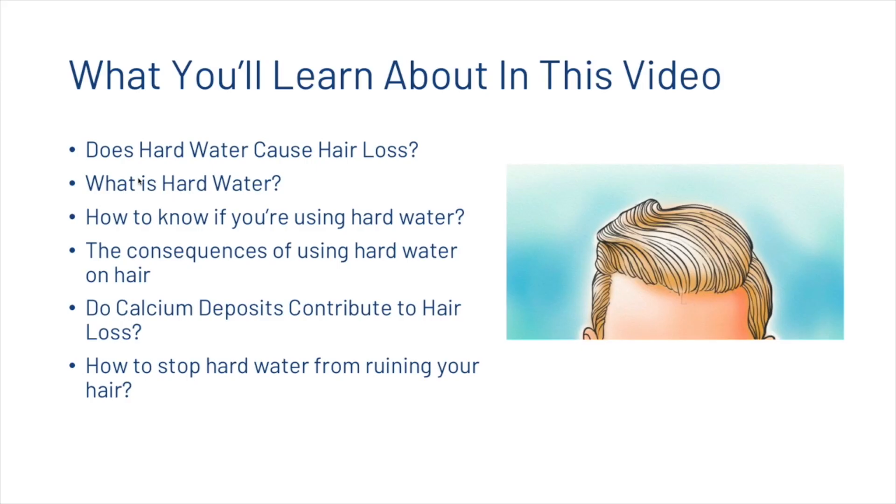In this video we're first going to look at what hard water is, then how to know if you're using hard water, then some of the consequences of using hard water on the hair, then calcium deposits' contribution to hair loss, and finally how you can stop hard water from ruining your hair.